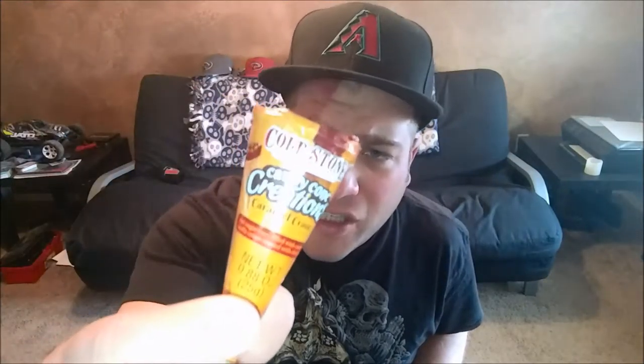Good morning YouTubers, Rob here. I saw this in the checkout line at the grocery store and thought I'd give it a shot. It's like a candy — Coalstone Candy Cone Creations. I have no idea what this is or what it looks like, so it's going to be a surprise for both of us.